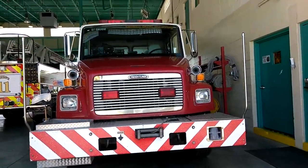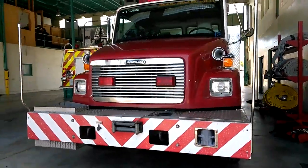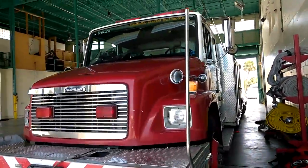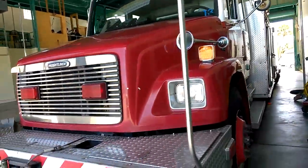Alright guys, so we're at Station 22 Beach Rescue, which is a station in Florida, Atlantic Beach. First we're going to do a walk around, starting off with the rescue here.